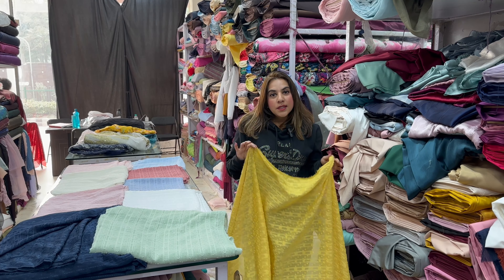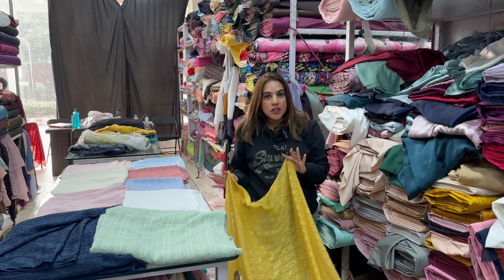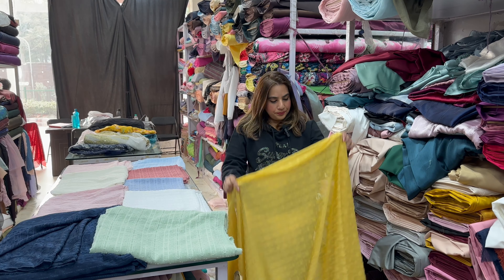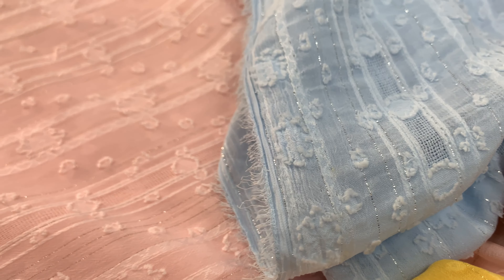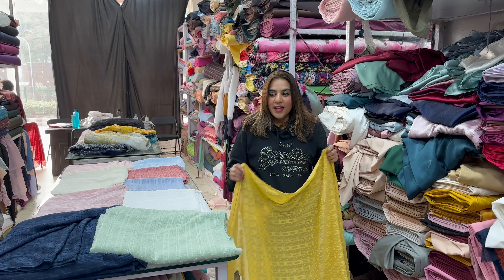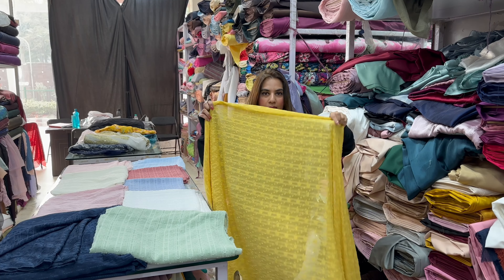For a party or fancy wedding wear, which is not too expensive — it is very much in range — plus it is easily wearable. That is why this is our best seller fabric, Fancy Cotton. Its width is 60 inches and it comes in many colors.